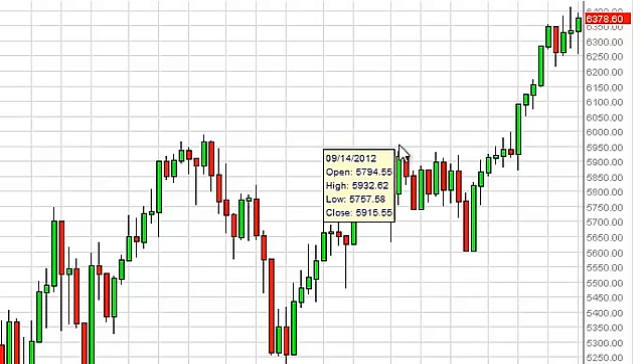Looking at this chart, it does suggest that we are going much higher and that we are simply consolidating in the meantime.